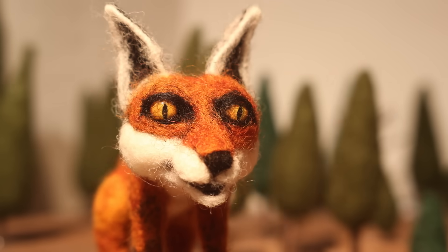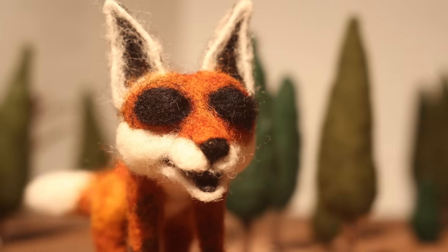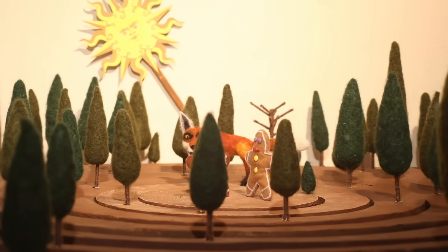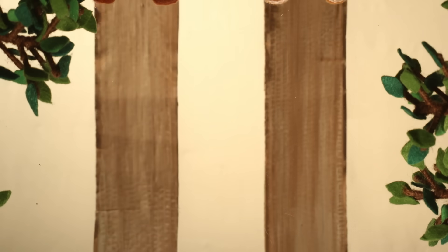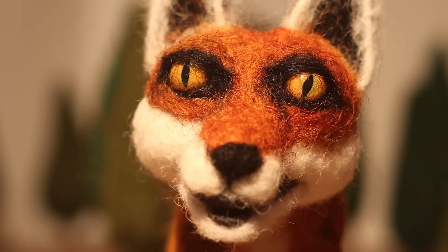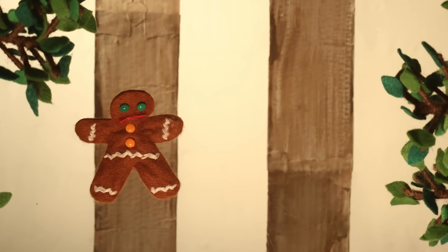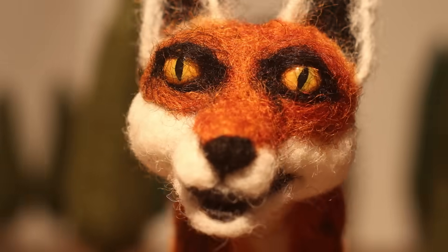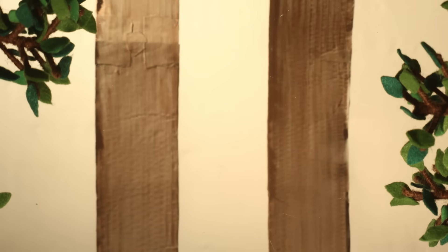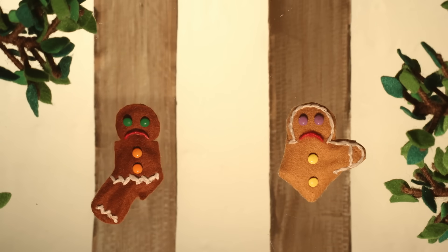He'll ask each gingerbread man whether he'd opt to spare or sacrifice the other. They can discuss, but neither will know what the other chose until their decisions are locked in. If both choose to spare the other, the fox will eat just one of each of their limbs. If one chooses to spare while the other sacrifices, the sparer will be fully eaten, while the traitor will run away with all his limbs intact. Finally, if both choose to sacrifice, the fox will eat three limbs from each.